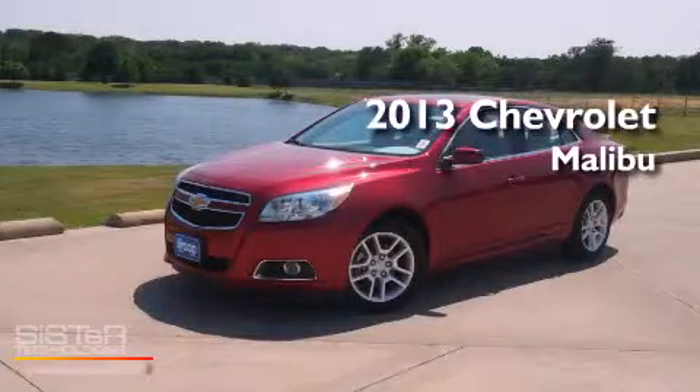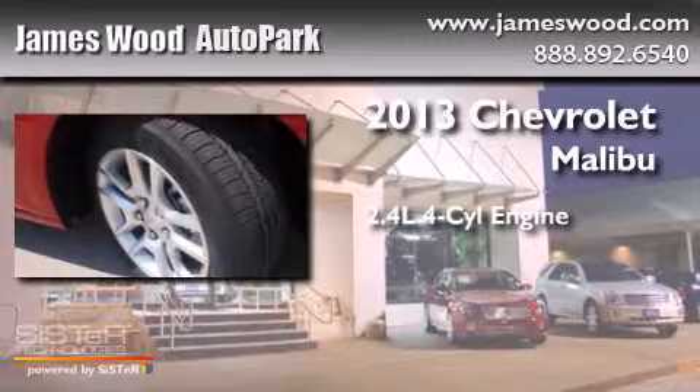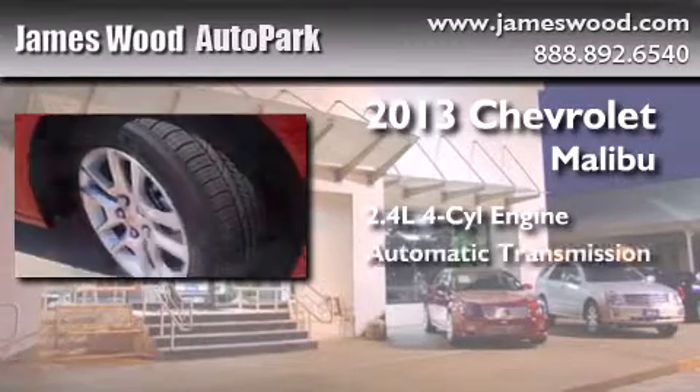This is a brand new 2013 Chevrolet Malibu. It features a 2.4 liter 4 cylinder engine and an automatic transmission.